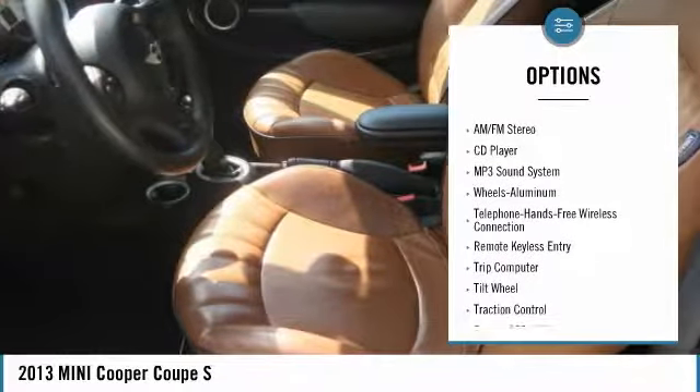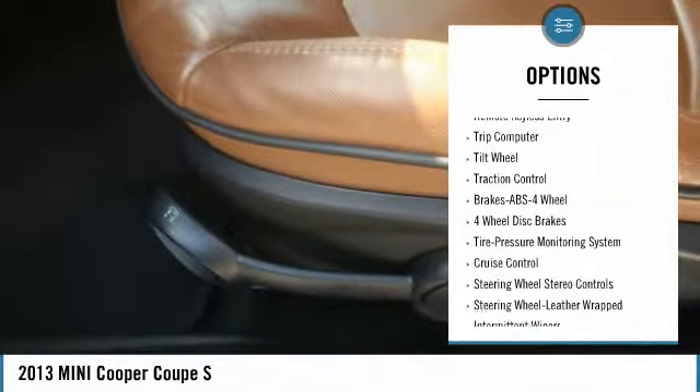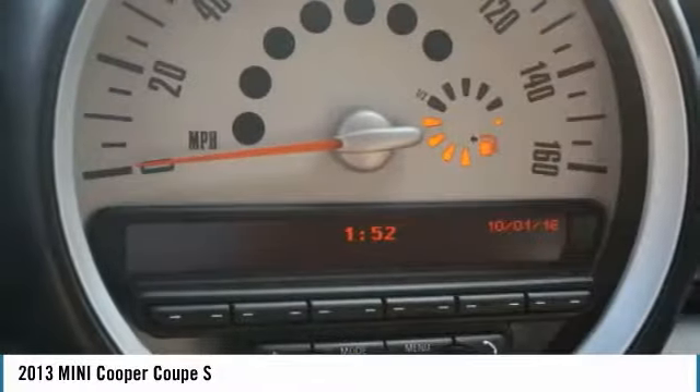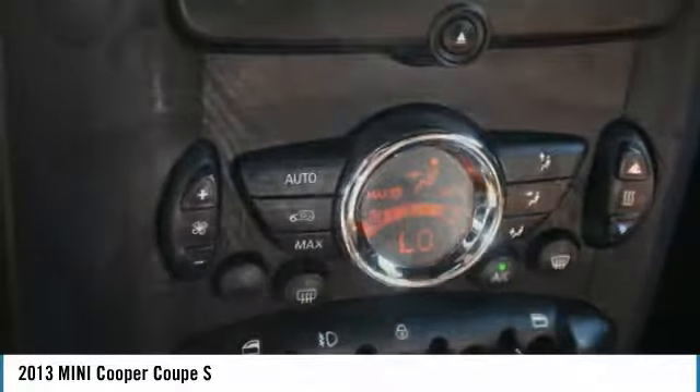Anti-lock braking system, traction control, Bluetooth wireless data link for hands-free phone, air conditioning, power steering, aluminum wheels, cruise control, climate control, automatic transmission, AM-FM stereo radio, FWD.